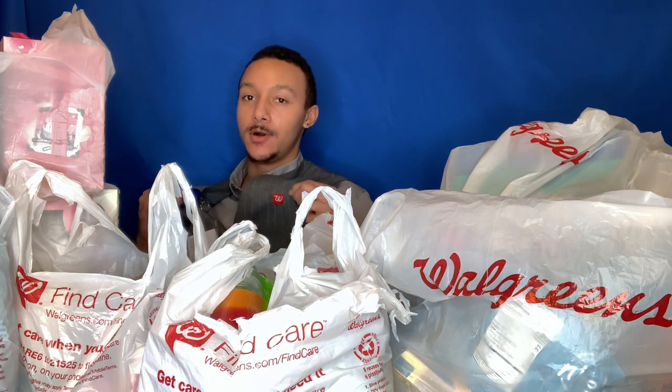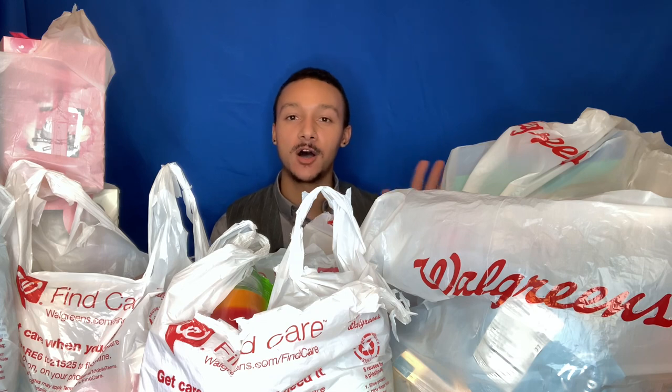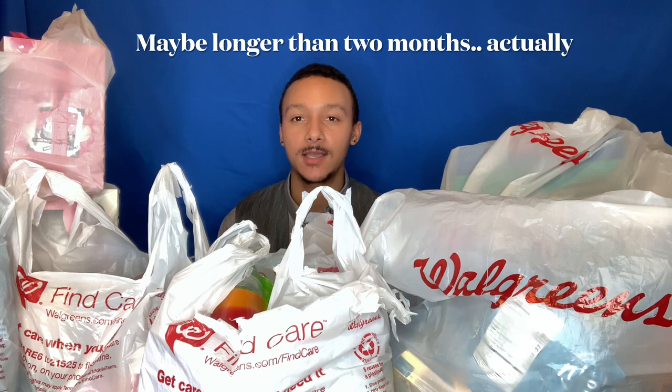Hey everyone, welcome back to my channel! Today we have a mega Walgreens haul. Some of you guys know I work at Walgreens — I'm a manager there. This video is about how this was all over $400 before employee discount. Every two months they do an employee day where all Walgreens brand items are 40% off and all name brand items are 25% off.